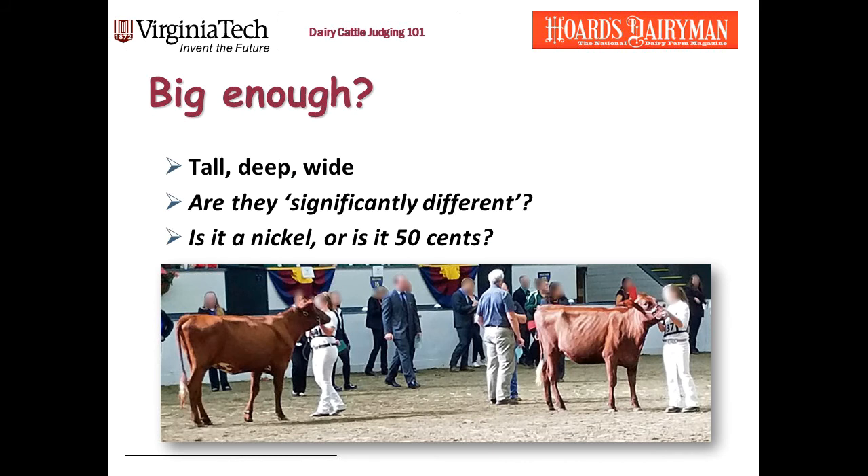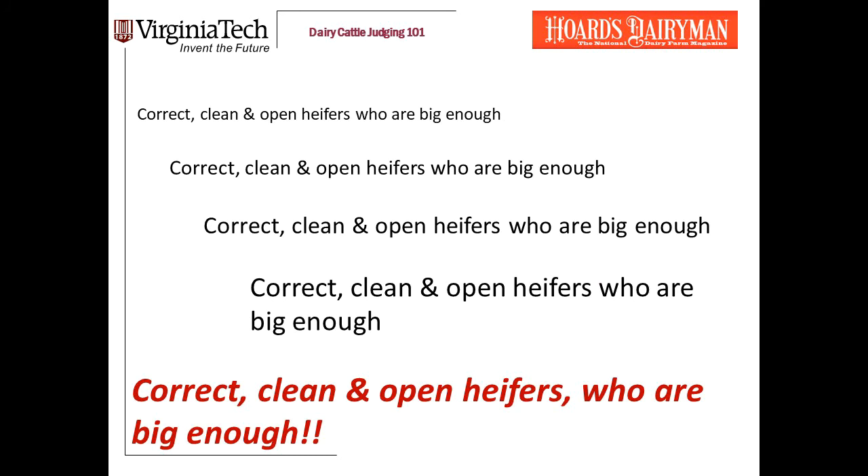I hope this is helping you rather than confusing you. Let's review. When I say big enough, I'm talking about size in every dimension: tall, long, deep, and wide. The question I ask is, are they significantly different in size? If they are, now you've got to start thinking about the peanut rule. If you've got two heifers and the better heifer is just a nickel smaller, go for it — win with her. But if she's 50 cents smaller, if she's a dollar smaller, if she looks a whole class different, just be careful. When we're judging heifers, we're looking for correct, clean, and open heifers who are big enough.